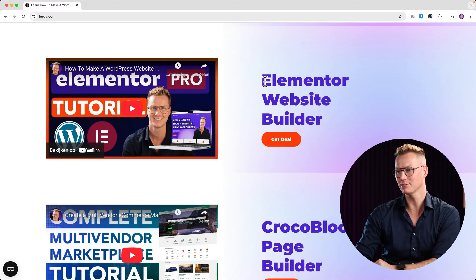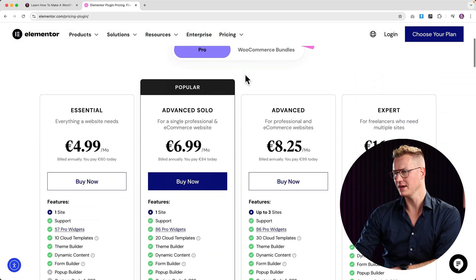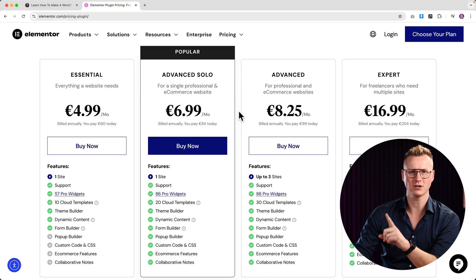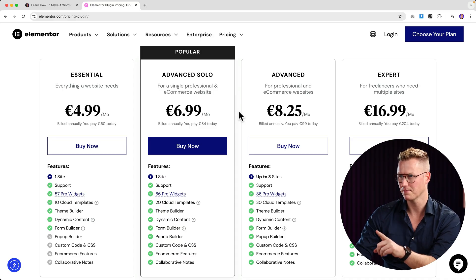Next, the Elementor website builder. I love Elementor — in my opinion it's still the best way to make websites using WordPress. I have an in-depth tutorial about Elementor Pro. Right now if you click on 'Get Deal' you can pay $6.99 per month. Black Friday has not started yet but soon it will be there, so I'll create a countdown here so you know when this deal goes live.